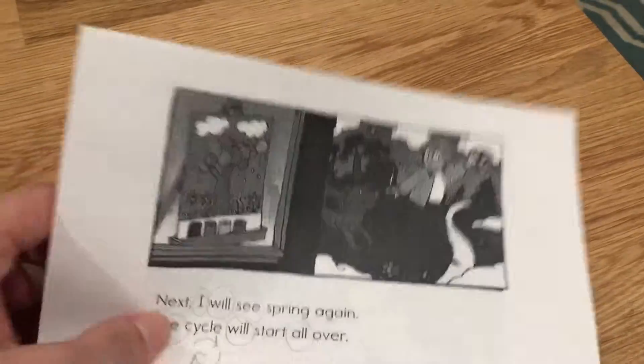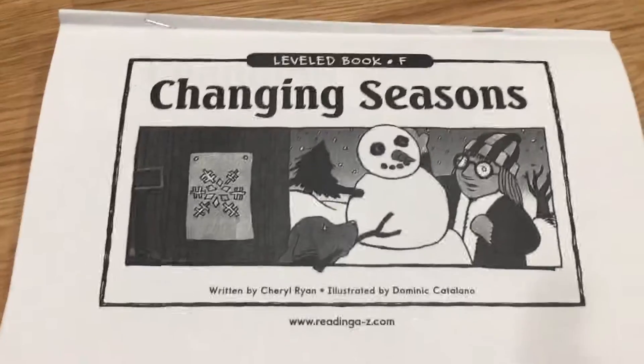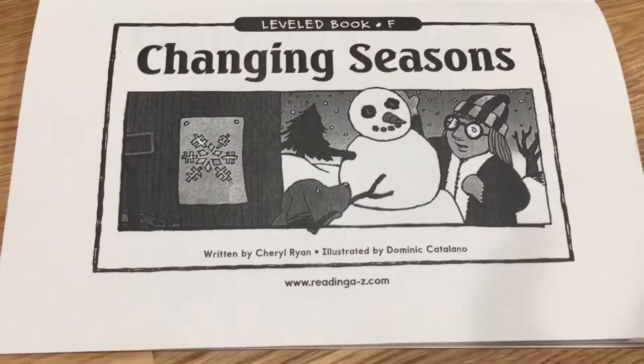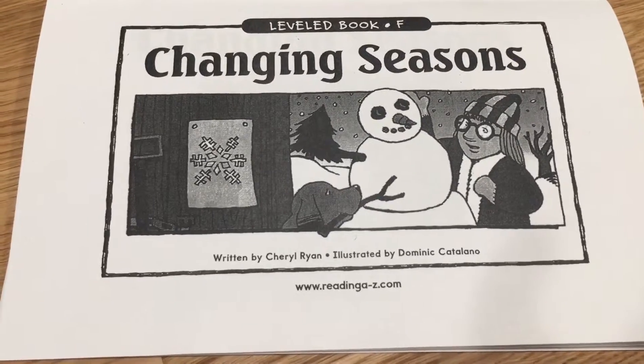Alright, my friends, you just read all about the changing seasons. Now I want you to go back and watch it again, and this time make sure you're reading all those circled word wall words. You're getting smarter every day!